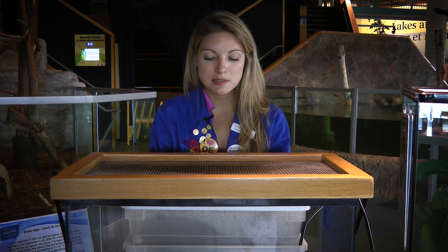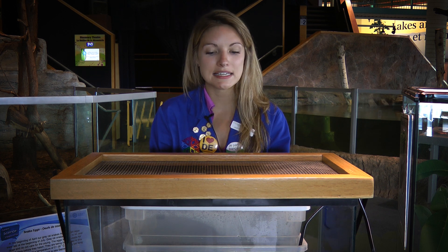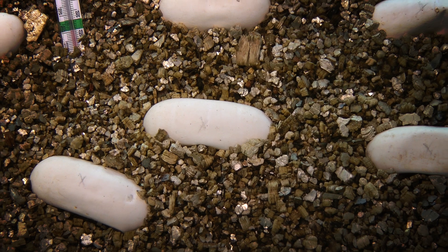What we're going to do with these baby snakes when they emerge is we'll probably give them to other zoos and science centres to use to educate their visitors about grey rat snakes, and we may also keep one or two here. We'll find out sometime in September — they'll be about 30 centimetres long when they hatch, so stay tuned and we'll keep you posted.